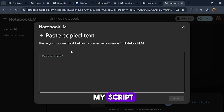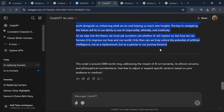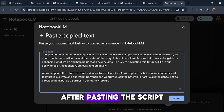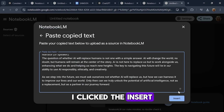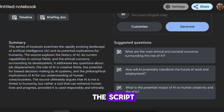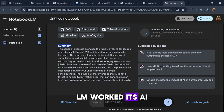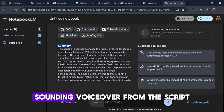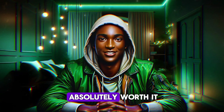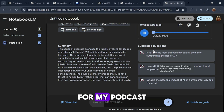I chose to paste my script. I went back to my ChatGPT-generated script, copied the entire text including the conclusion, and pasted it into Notebook LM. After pasting the script, I clicked the Insert button to load it into the system. Notebook LM then generated a summary and additional details about the script. The next step was to click on the Generate VoiceOver button. Notebook LM worked its AI magic to create a natural-sounding voiceover from the script. This process took a little time, but the result was absolutely worth it. When the voiceover was ready, I played it back to ensure it matched the tone and emotion I wanted for my podcast.